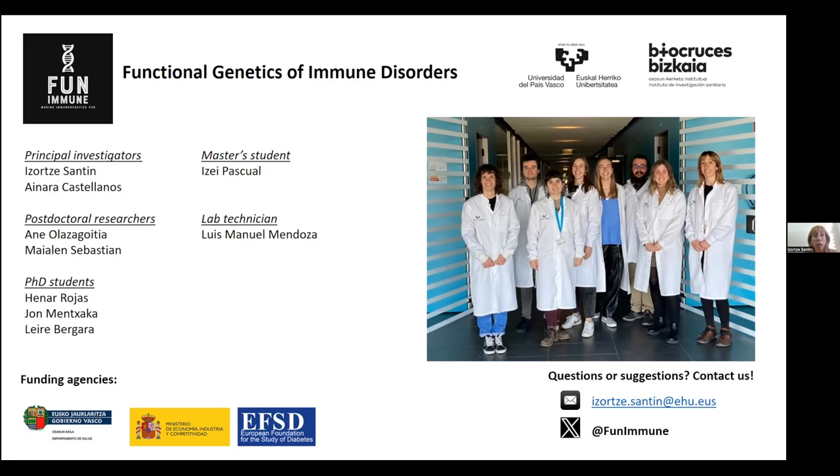We have also asked the nPOD network for some pancreatic tissue, using this customized antibody to check whether we can detect the micropeptide in type 1 diabetic patients. I'm sure Enodia is accruing samples as well as they gain more traction in Europe, so there's another opportunity there.